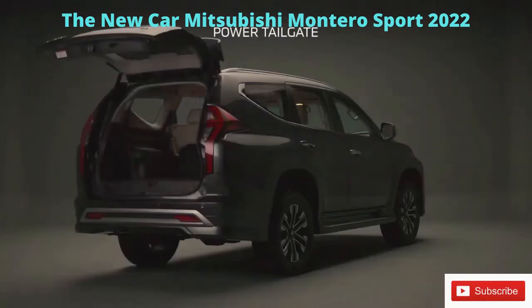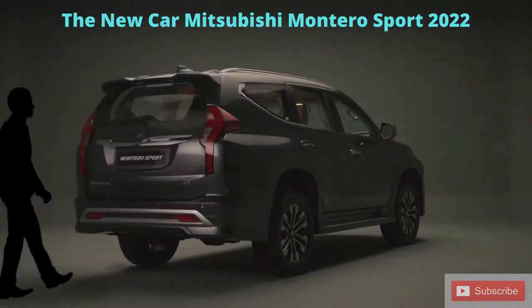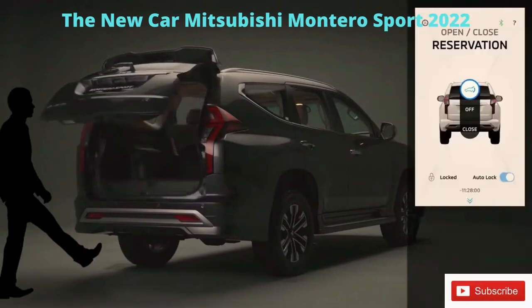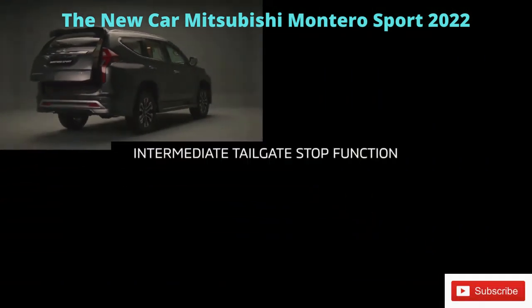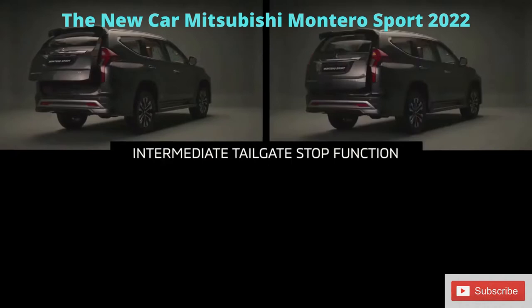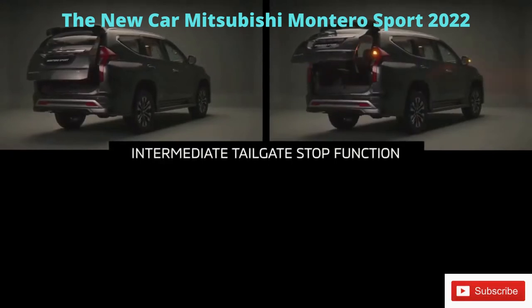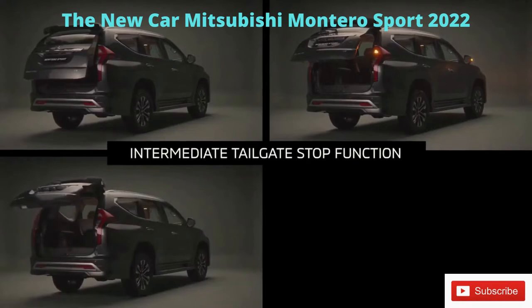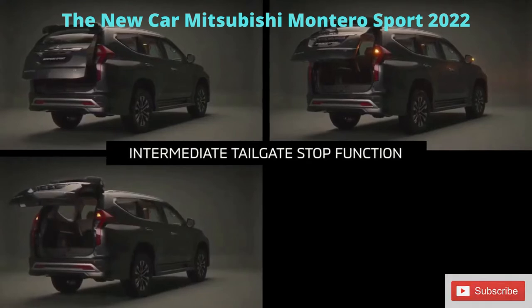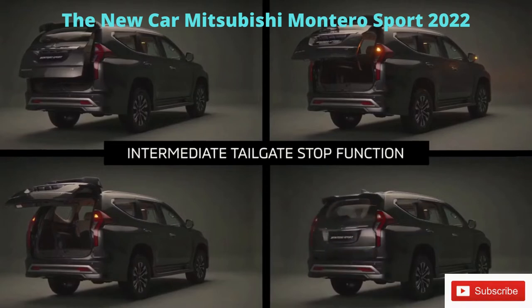Fitted for the first time in a Montero Sport is a power tailgate. This feature offers hands-free automatic operation. The three methods of operation include kick motion, the Mitsubishi remote app via mobile phone, and the vehicle's key. Another element is the intermediate stop feature, which allows the user to stop the tailgate at a desired position while it is automatically opening or closing, to prevent over-travel or object collision. The desired stopping point can be registered in the system as a default open/close position. The close and lock function facilitates closing the tailgate and locking the doors by pressing the lock switch.